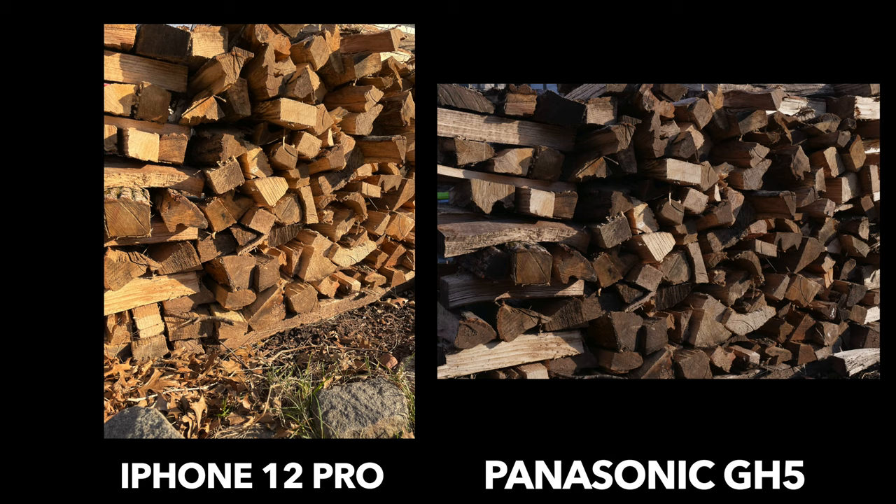Here's a picture of wooden logs. I think the iPhone's picture is more accurate to the color — I feel like the GH5 made them look browner than they actually are. The detail is all there with both, I just think something's off with the GH5's colors. These pictures were taken as you'd pull out the camera yourself, with no editing.